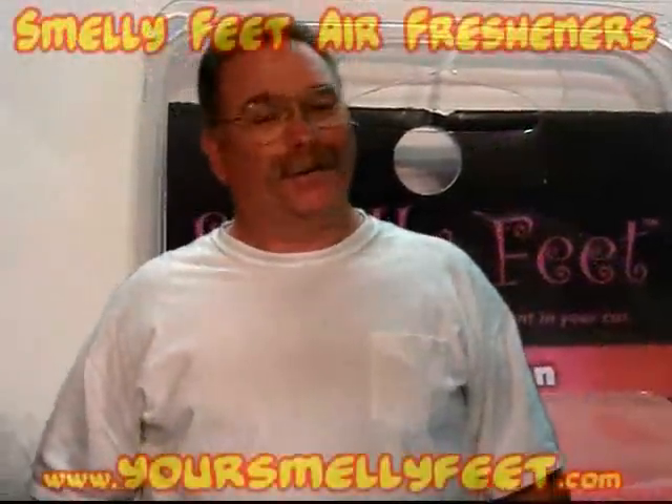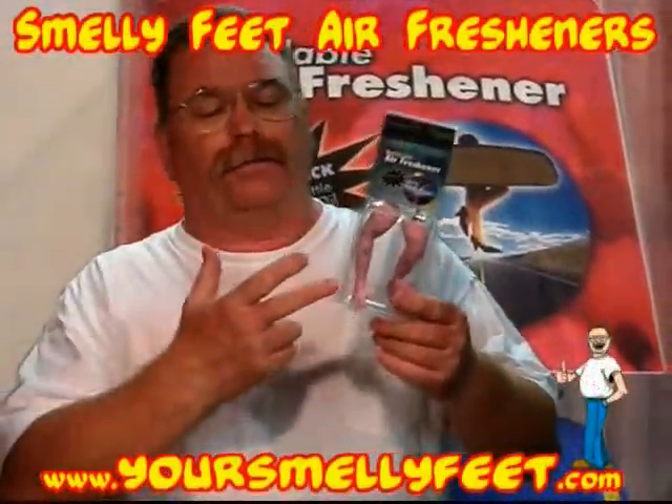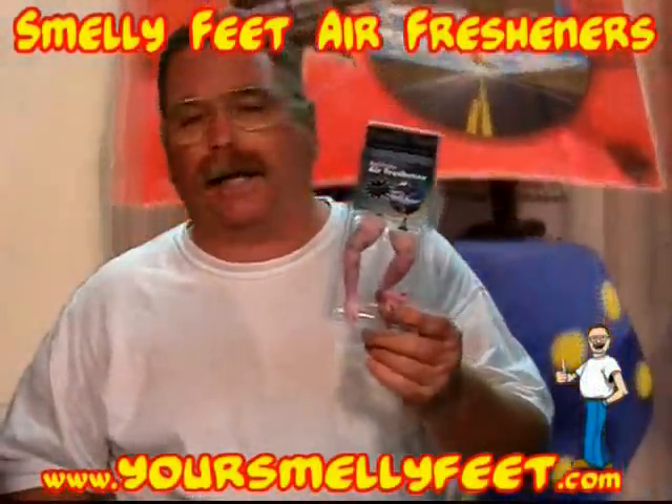Hey Jim, how you doing? I got some really cool stuff to show you here today. It's smelly feet. Yeah, smelly feet. Well, I tell you, it's air freshener for your car. It's the cutest thing I've ever seen.